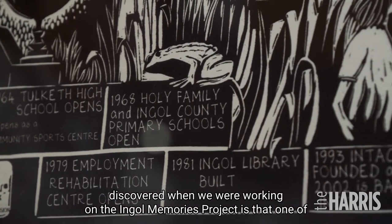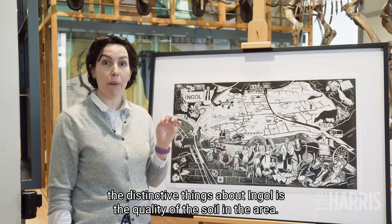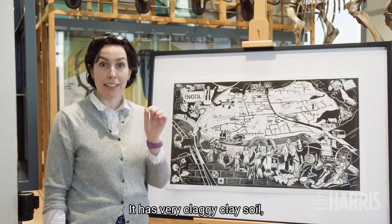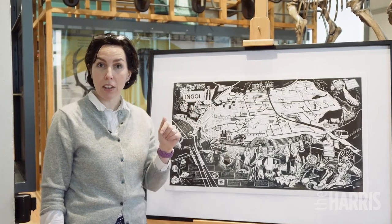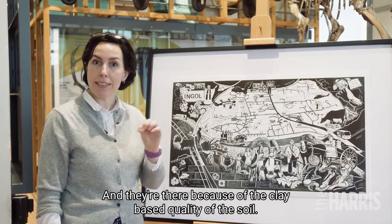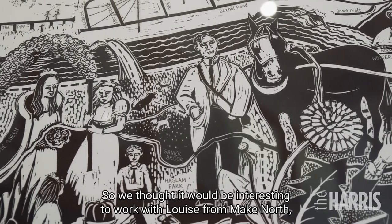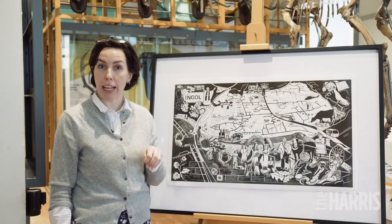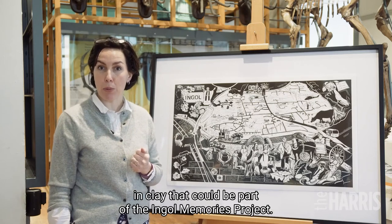One of the interesting things we discovered working on the Ingle Memories project is that one of the distinctive things about Ingle is the quality of the soil. It has very claggy, clayey soil, which means there are quite a lot of marl ponds in Ingle, and there was also a brickworks in Ingle — both are there because of the clay-based quality of the soil. So we thought it would be interesting to work with Louise from Make North, a pottery studio in Preston, on a clay making project to create artworks that could be part of the Ingle Memories project.